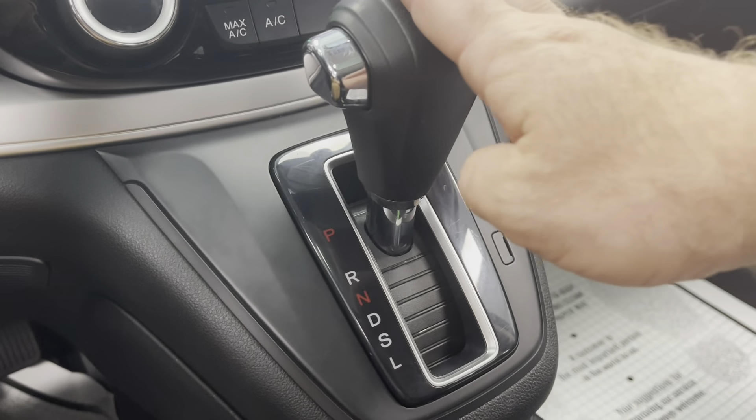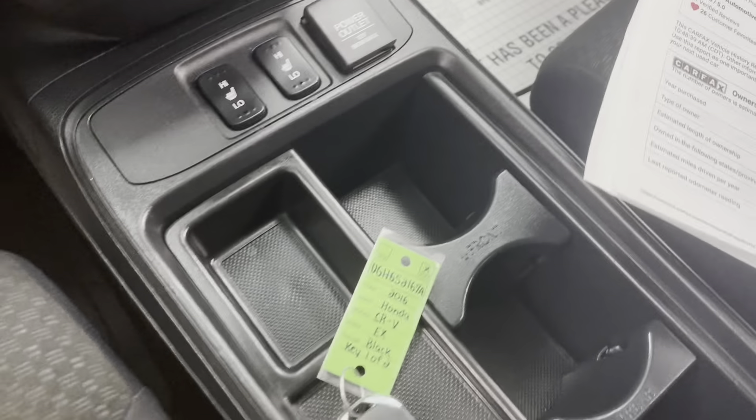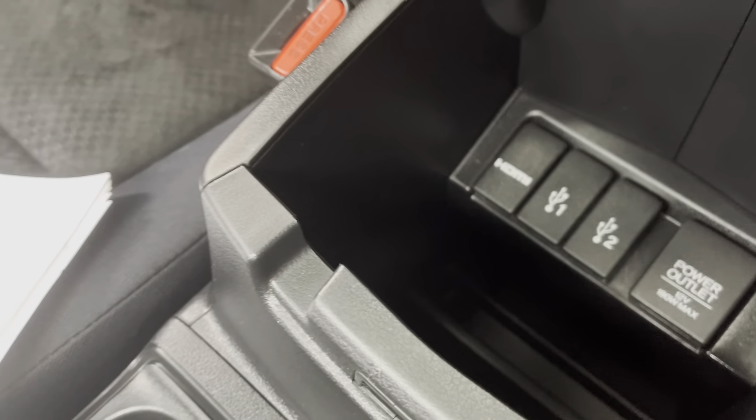Pretty straightforward shifter here. You do have heated seats right here, and you have a power outlet — 12-volt — two cup holders, a nice center console with all your power options right there. Two USBs, HDMI, and another 12-volt.